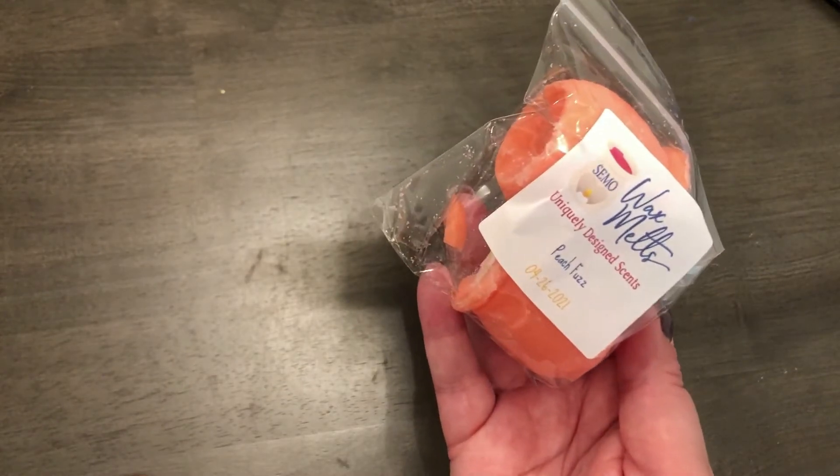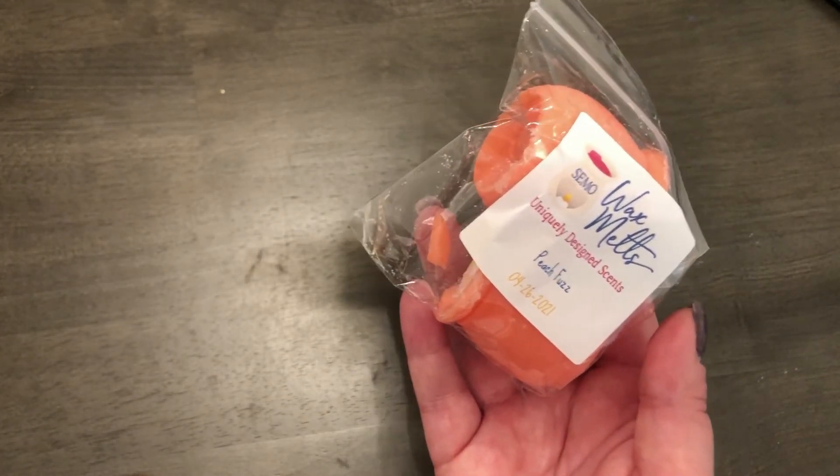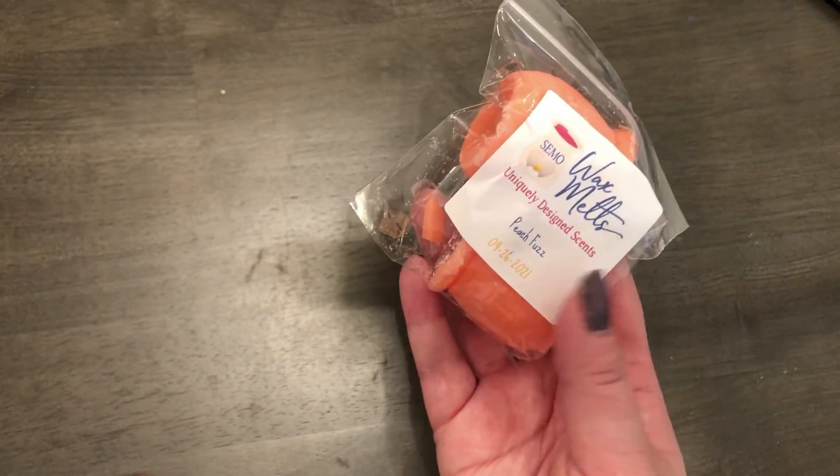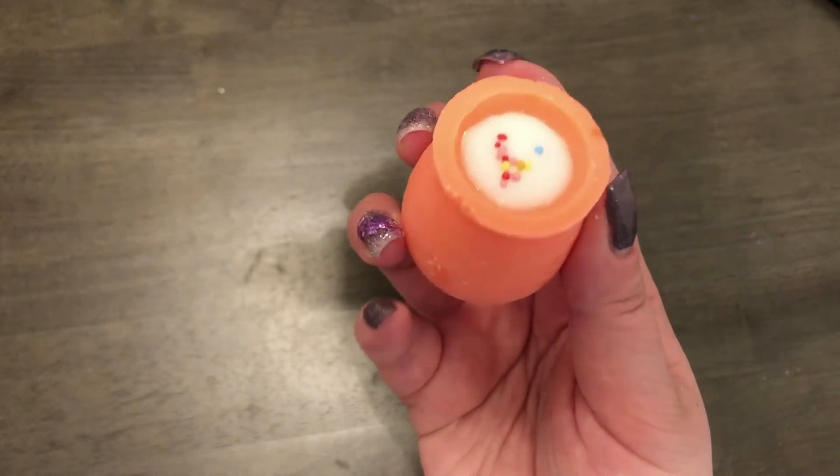Then I got one pack of the melting pots, which you get two in a pack, and this is peach fuzz for $4.97. This is georgia peach and raspberry champagne. Oh, that's really nice too. It says next to the description that this is a bestseller.